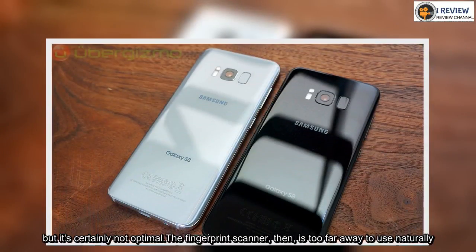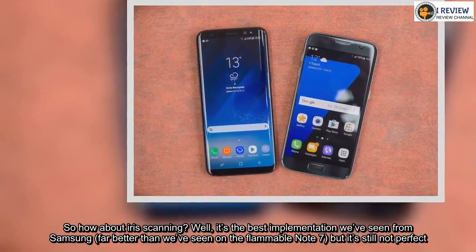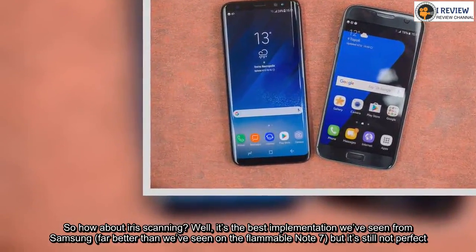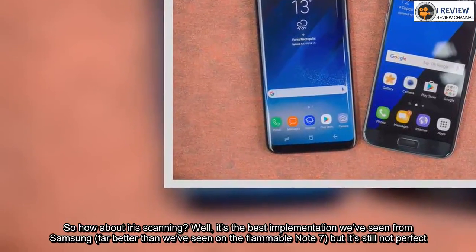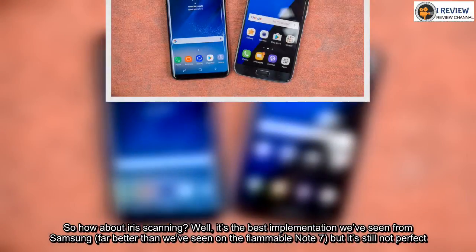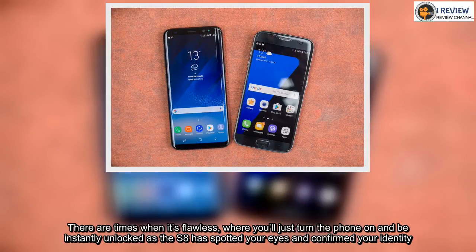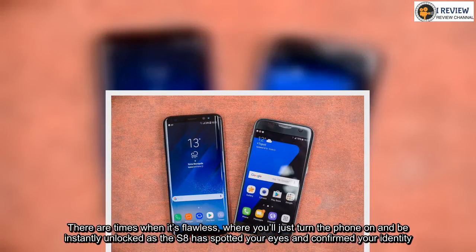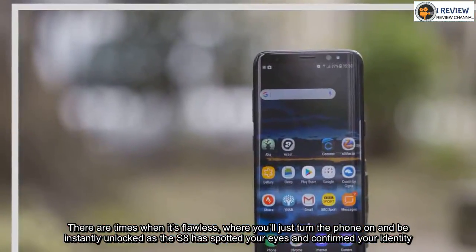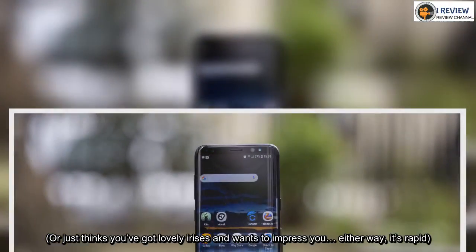So how about iris scanning? Well, it's the best implementation we've seen from Samsung — far better than we've seen on the flammable Note 7 — but it's still not perfect. There are times when it's flawless, where you'll just turn the phone on and be instantly unlocked as the S8 has spotted your eyes and confirmed your identity. Or it just thinks you've got lovely irises and wants to impress you. Either way, it's rapid.